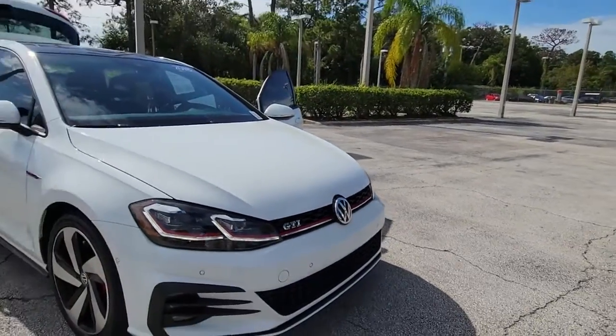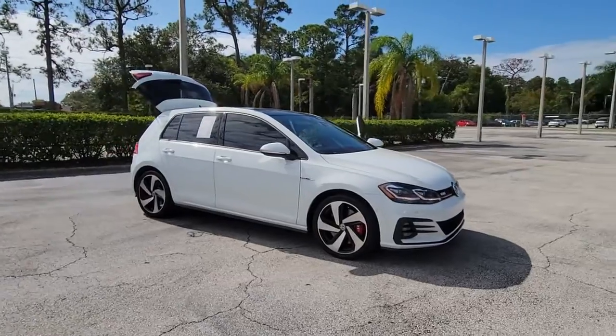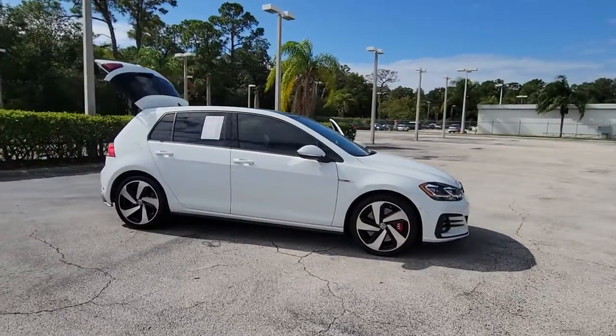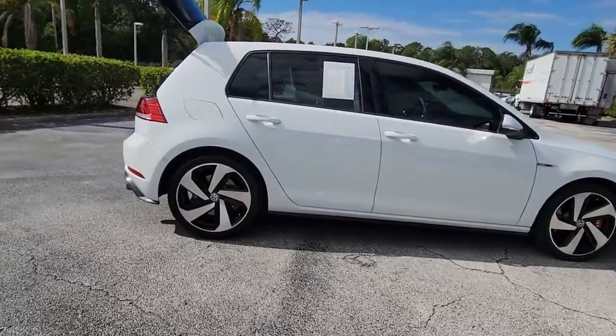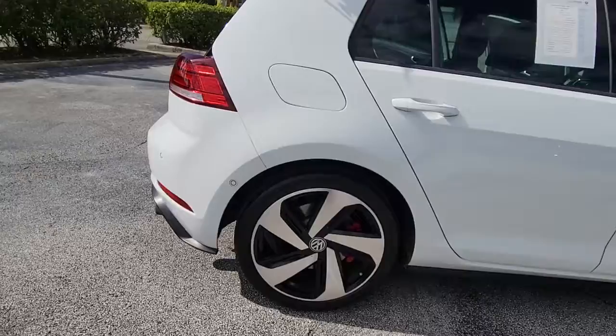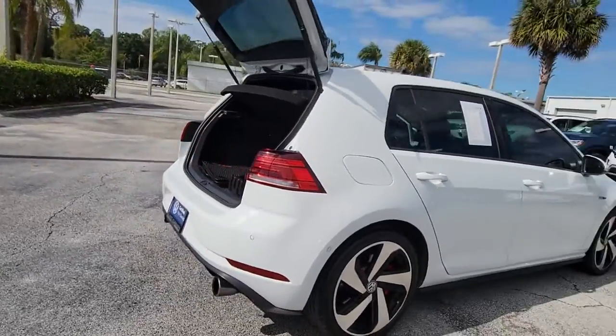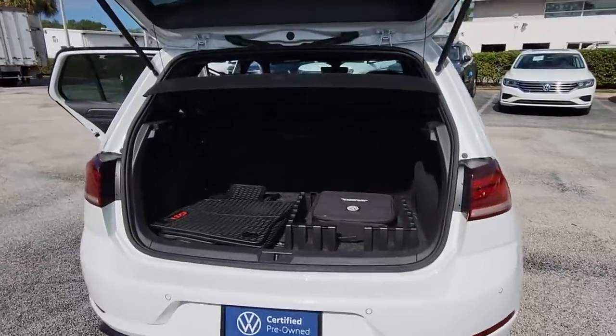Check out this 2018 Volkswagen Golf GTI. With less than 20,000 miles on the odometer, this vehicle stands out from the rest. This Golf GTI delivers sports car thrills and down-to-earth practicality. From its exhilarating performance to its suite of advanced safety tech and fuel efficiency, this hot-headed hatchback is an exceptional value.